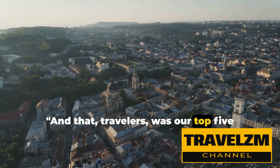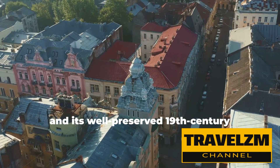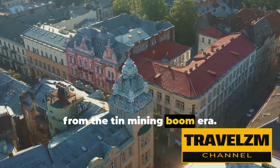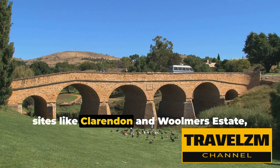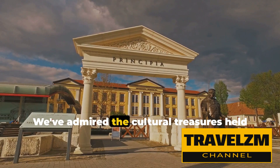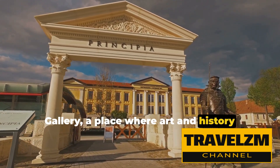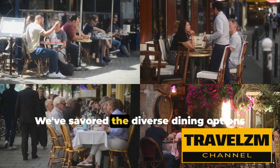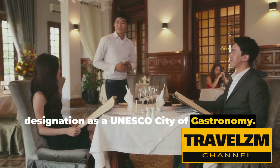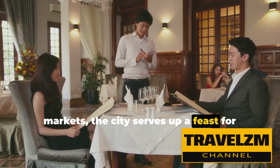And that, travelers, was our top five picks for what to do in Launceston. We've taken you on a journey through time, exploring Launceston's rich history, its well-preserved 19th-century streetscapes, and grand structures born from the tin mining boom era. We've marveled at historic sites like Clarendon and Woolmer's Estate, and admired the cultural treasures held within the Queen Victoria Museum and Art Gallery. We've savored the diverse dining options that led to Launceston's prestigious designation as a UNESCO city of gastronomy, from fine dining establishments like Stillwater to the casual cafes and vibrant markets.